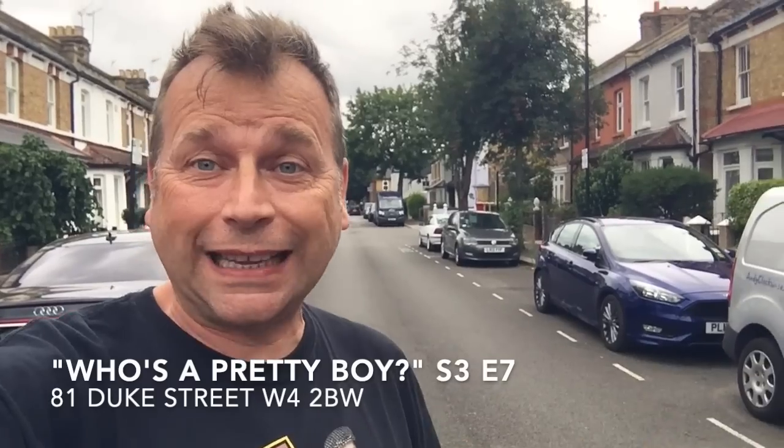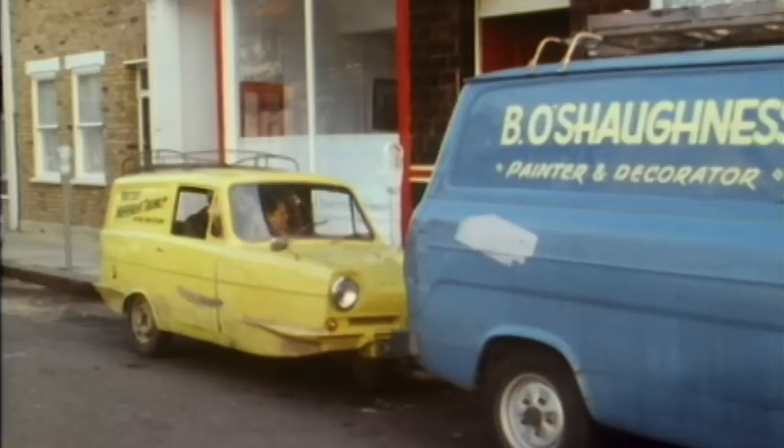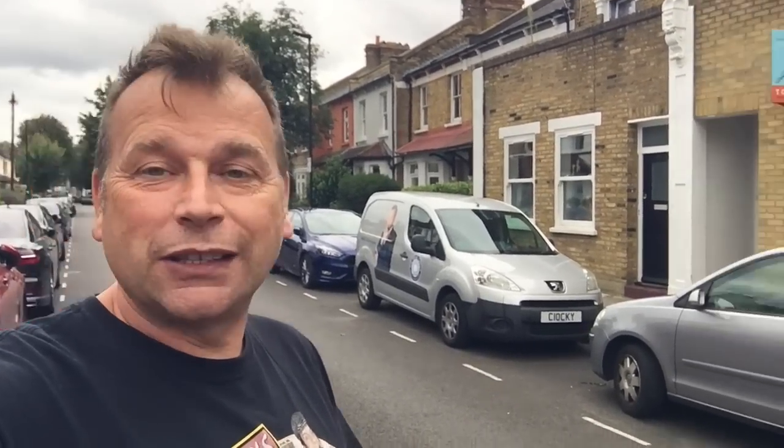Where I'm at now is a location for the Nag's Head used in the episode 'Who's a Pretty Boy Then' — Mike's first episode in series three. Just behind on the corner there's a red post box, and Del would have come around that at the beginning of the episode, driven along here, and parked pretty much where my van is. Brendan O'Shaughnessy's van — the Irish painter and decorator — was in front of him. That door there was the door to the Nag's Head. In this episode Del puts in a higher quote to have the Nag's Head decorated, but they give the job to Brendan anyway, and Mike and Del split the profits. This is a location for the Nag's Head, although all you see is the door with no pub signage outside.